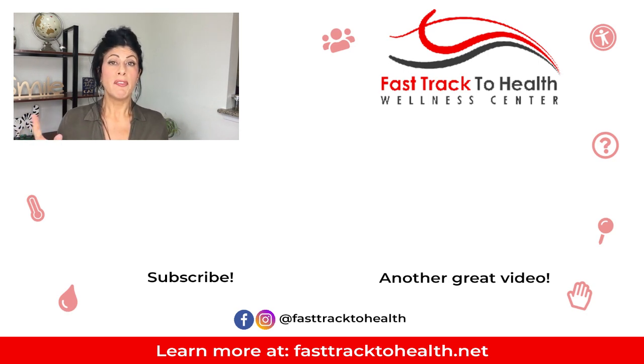If you need our help, we offer free consultations and can give you a customized protocol to help you with your individual needs. Thank you so much for listening — stay healthy and keep your immune system strong!